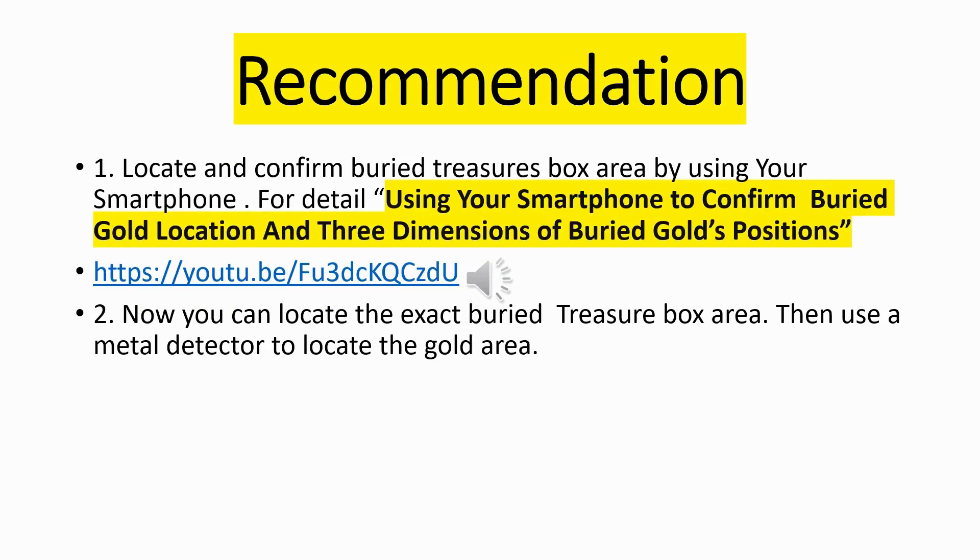Recommendation: First, locate and confirm the buried treasure box area using your smartphone. For detail, use your smartphone to confirm the buried gold location and three dimensions of the buried gold's positions. Now you can locate the exact buried treasure box area. Then use a metal detector to locate the gold area. Finally, dig out the treasure from the buried area and get the treasure box. Have good luck.